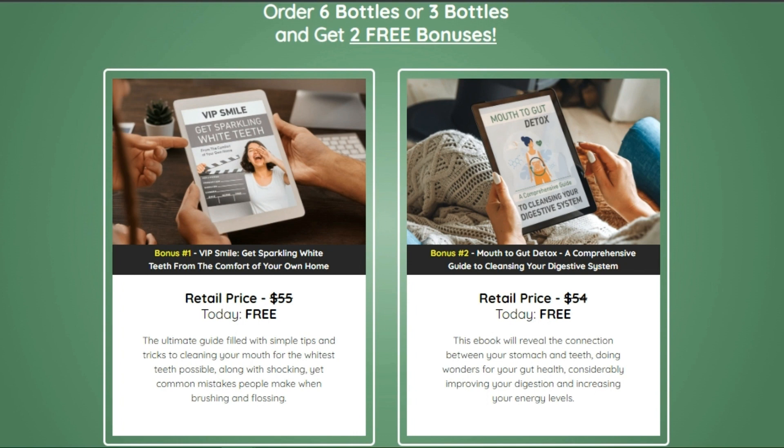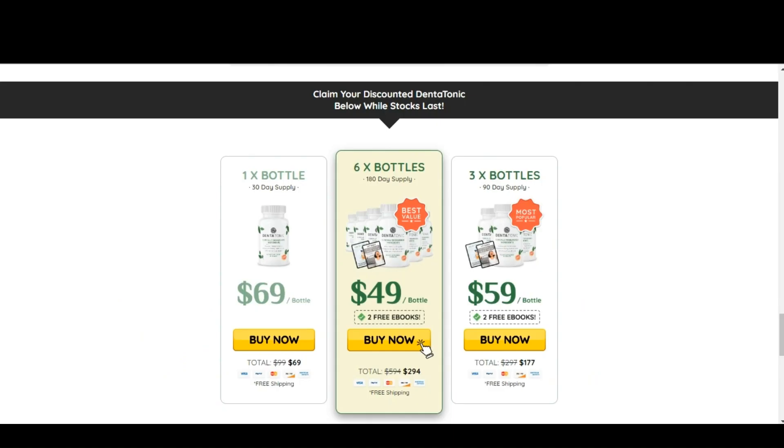How many Dentatonic bottles should I order? You can order as many as you want, but the more you take, the more effective the treatment will be. Best results are reported by customers after three to six months of use, so we recommend purchasing a six-month supply or at least a three-month supply. There are no shipping or handling fees on your three or six-bottle order.